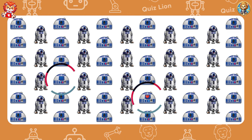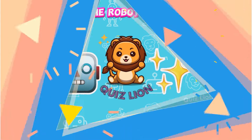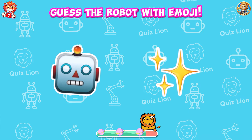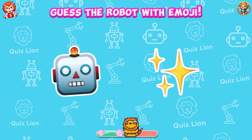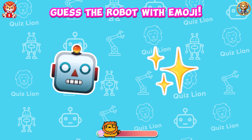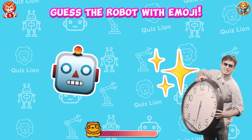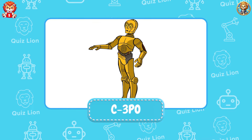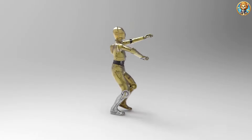The more you push yourself, the closer you get to your dreams. Guess the robot with emoji.